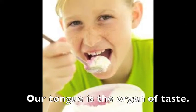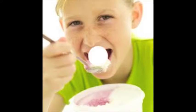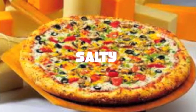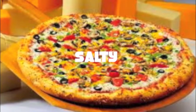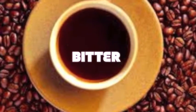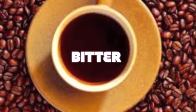Our tongue is the organ of taste. Our tongue is covered in many taste buds. These taste buds identify different tastes. Nerves send information about the different tastes to our brain. We can identify four different tastes: salty, sweet, bitter, and sour.